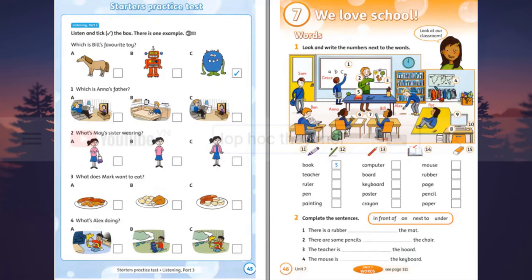One. Which is Anna's father? Where's Daddy? Oh, I don't know. Is he in the kitchen eating his breakfast? No, he isn't. Well, is he watching television in the living room? No, look. He's in the living room, but he's sleeping. Oh, yes.